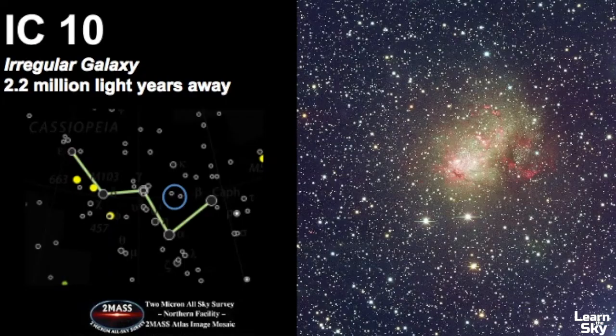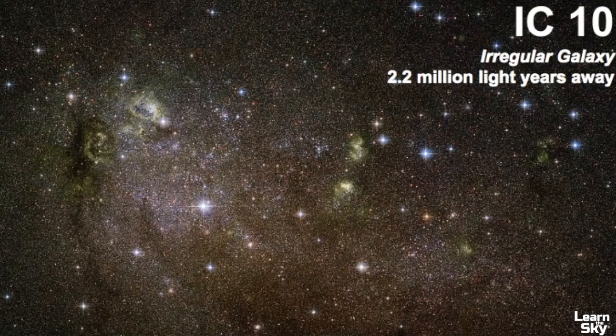One final object is IC 10, located right between three stars of Cassiopeia. IC 10 is an irregular galaxy classified as a starburst galaxy, meaning it has an unusual amount of supernovae happening inside it. It's classified as irregular because it doesn't have any particular shape, and it's fairly close to us at 2.2 million light years away.